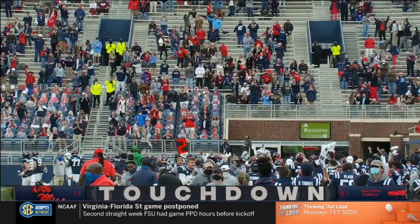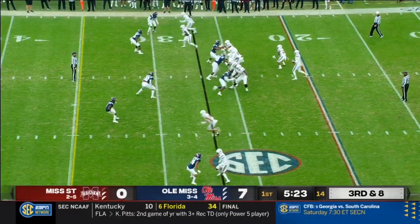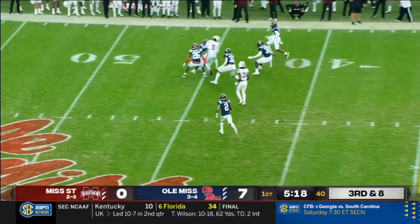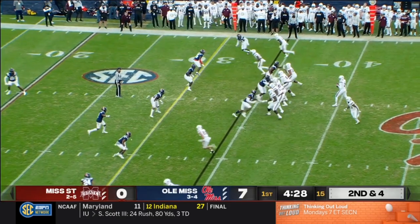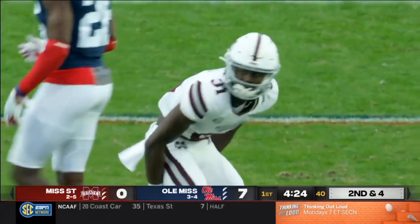A 48-yard strike from Corral to Drummond. Rodgers off his back foot completes it high over the top of the defense, hauled in by Osiris Mitchell. They'll find ways to run the football — like right here — quick game ends up being productive.